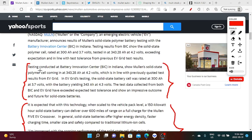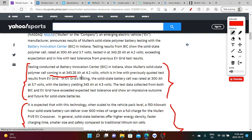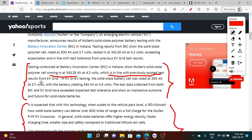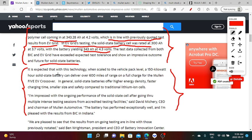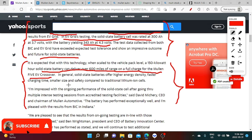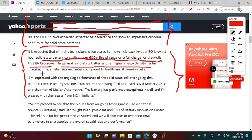Testing conducted at the Battery Innovation Center in Indiana shows Mullen's solid-state polymer cell coming in at 343.28 ampere hours at 4.2 volts, in line with previously quoted test results from EV Grid. In EV Grid's testing, the solid-state battery cell was rated at 300 ampere hours at 3.7 volts, yielding 343.343 ampere hours at 4.3 volts. Test data from both BIC and EV Grid have exceeded expected test tolerance. With this technology scaled to the vehicle pack level at 150 kilowatt hours, the solid-state battery can deliver over 600 miles of range on a full charge for the Mullen 5 EV crossover. Solid-state batteries offer high energy density, faster charging time, smaller size, and improved safety compared to traditional lithium ion cells.